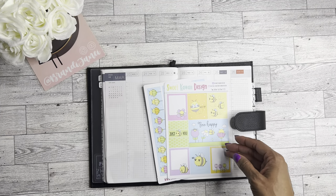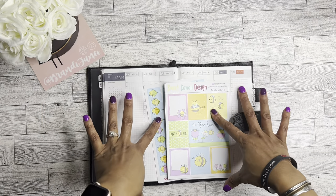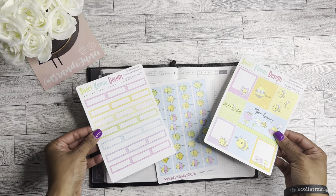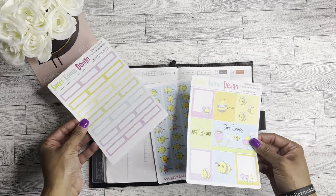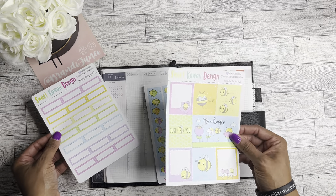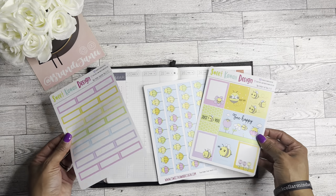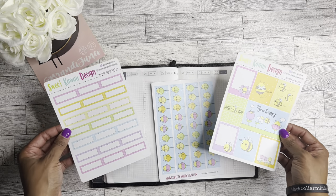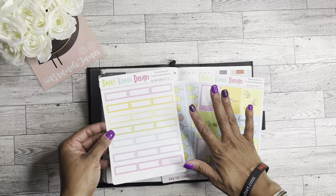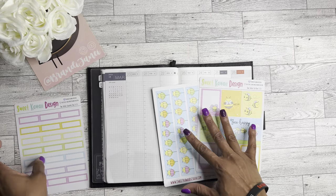So if you missed my last video, you may have missed the fact that I am officially obsessed with Sweet Kawhi Design. This is some stickers I got from the $2 Tuesday sale. Because March 20th marks the first day of spring, I felt like this would be a cute way to bring spring in, so I'm going to be using these stickers.